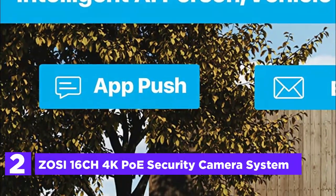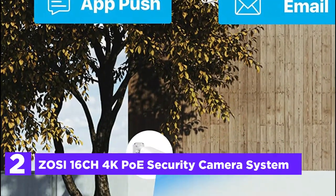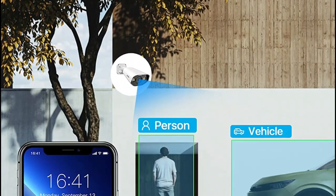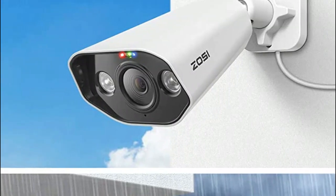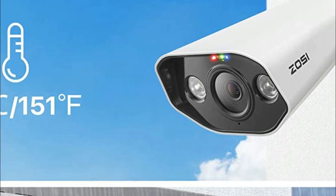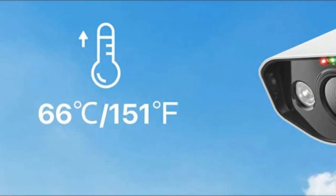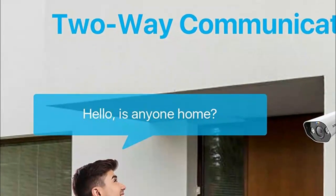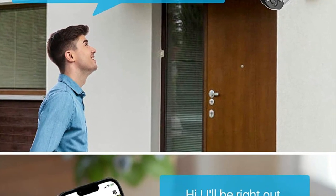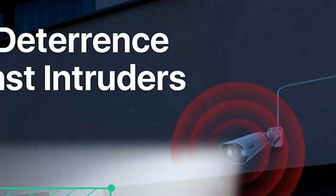Number 2 in our list is the ZOSI 16CH 4K PoE Security Camera System. The camera system is equipped with advanced detection technology that allows for precise identification of individuals and vehicles while filtering out false alerts. Notifications are sent through the app, email, and sound alarms immediately upon detection of motion events. With the built-in microphone and speaker, you can communicate with your family and pets remotely through the ZOSI Smart app. You can also activate ultra-bright spotlights and sirens to deter intruders once human presence is detected. The PoE connection simplifies setup and installation, and since the cameras transmit digital signals via Ethernet cables, the footage remains in high-definition without degradation.